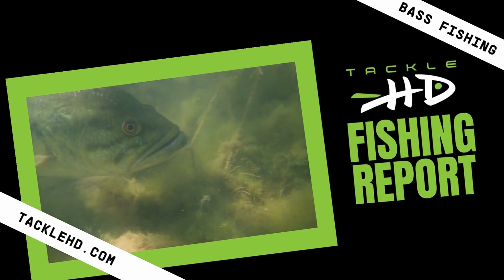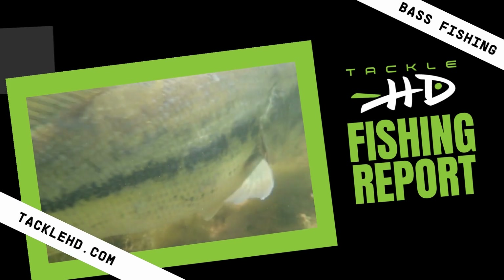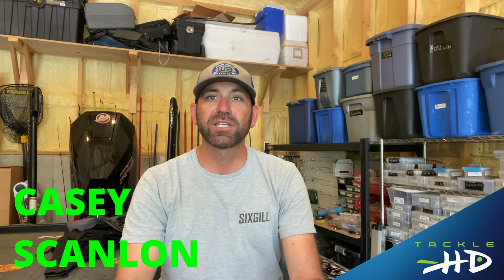It's time for another Lake of the Ozarks Fishing Report, brought to you by Tackle HD, and presented today by professional angler Casey Scanlon. Hey everyone, Casey Scanlon here with another Tackle HD Fishing Report for Lake of the Ozarks. We're getting towards the end of May, the water temp is in the lower 70s, and the fish are really biting.